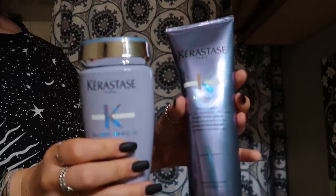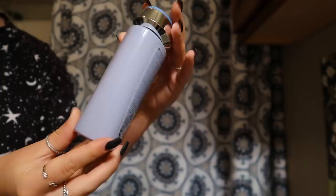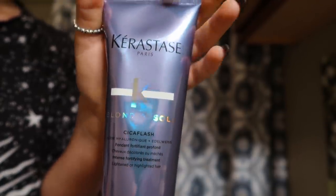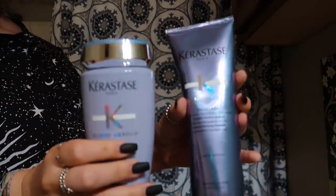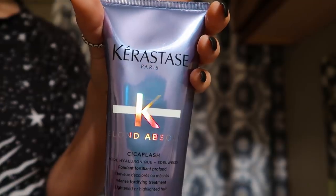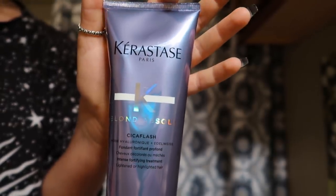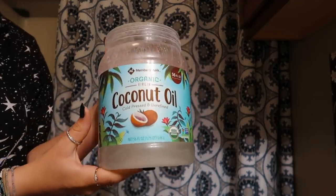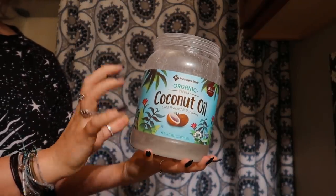As you guys know, I recently dyed my hair silver — a dark silver-gray color — so that requires a lot of maintenance and I can't just use any shampoo and conditioner. I use the Kerastase shampoo and conditioner. It is pretty expensive, but so is my hair, so it's definitely worth using high-quality products. Also in the shower I use virgin coconut oil — whether it's to shave my legs, make my skin soft, or do a hair mask. Coconut oil is literally my life.